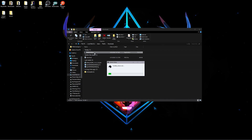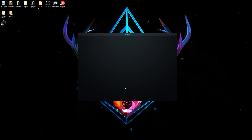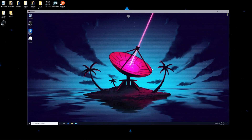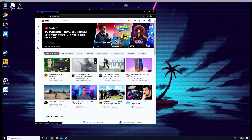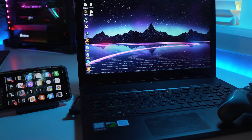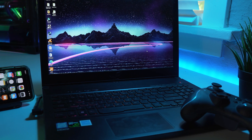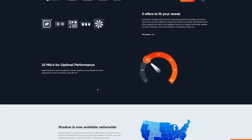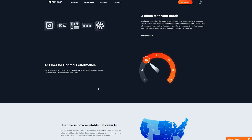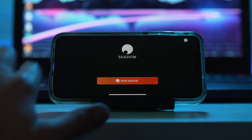Once you've selected your Shadow and downloaded the app to your computer or device, you log in and you'll be greeted by your very own Windows 10 PC. Inside, you can do everything you'd normally do on a Windows computer — browsing the web, watching YouTube, downloading or removing programs. If you have a steady internet connection, they suggest at least 15 Mbps for 1080p and 30 Mbps for 4K. Shadow has also been optimized for most connections, even 4G LTE, so you can do it right off your phone or tablet. I'm going to show you right now.